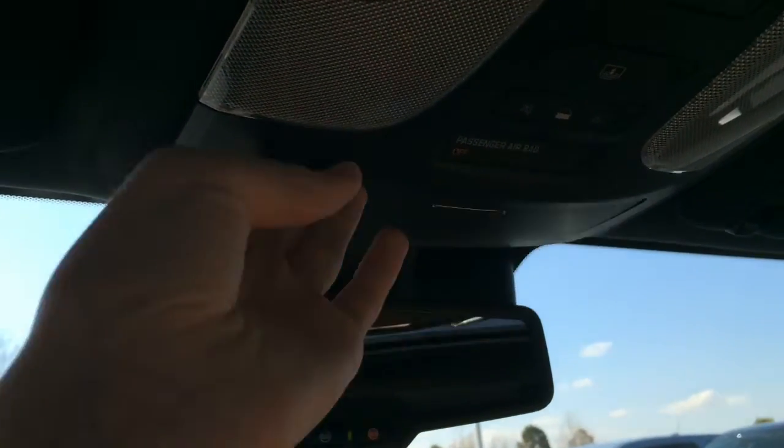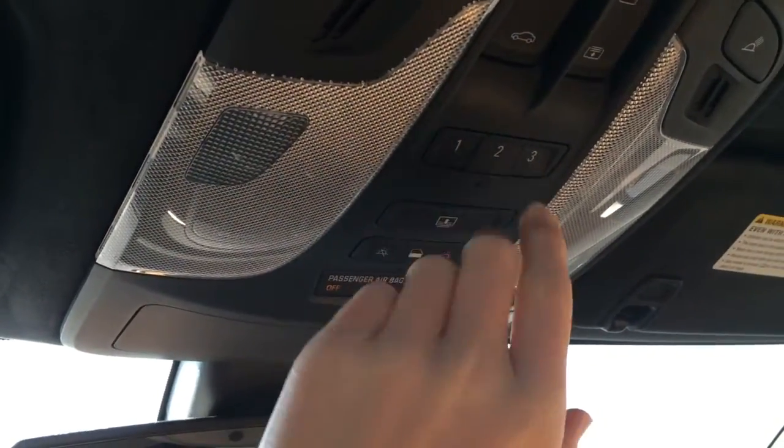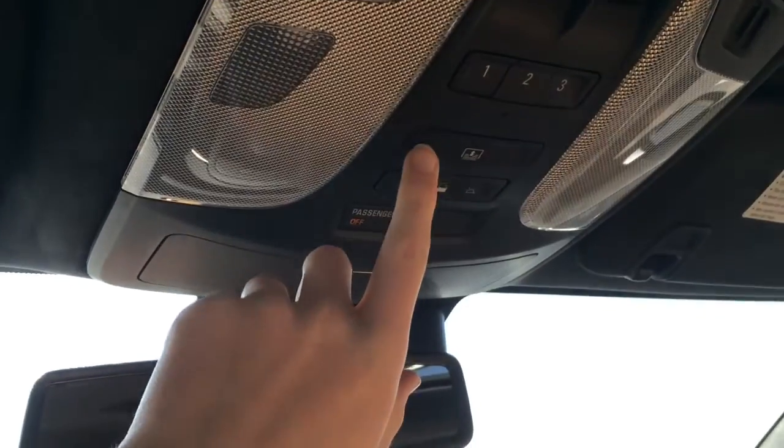Right here you get a sunglass holder, LED interior illumination, three-position garage HomeLink, and different controls for your sunroof, sunshade, and interior illumination.